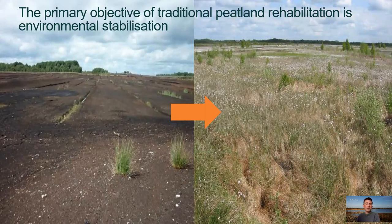The primary objective for traditional peatland rehabilitation is environmental stabilisation. On the left-hand side you can see the traditional milled bog: large areas of bare peat with extensive drainage. What we'd like to do is get these bogs re-vegetated and facilitate an increased trajectory towards carbon sequestration and peat formation.